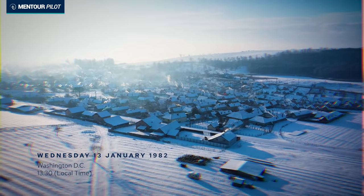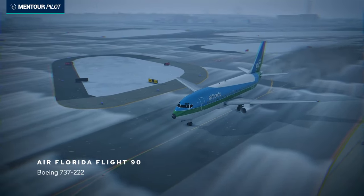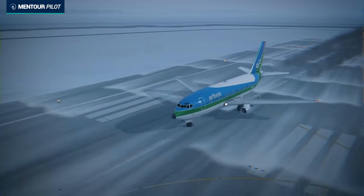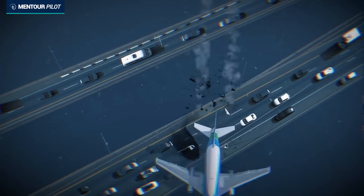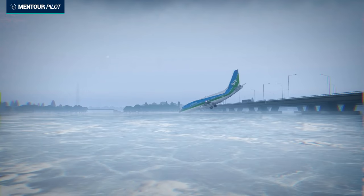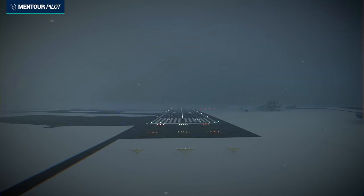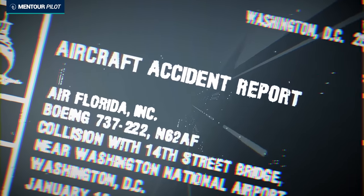January the 13th, 1982, and in Washington DC in the United States, a snowstorm is keeping the city in a cold, icy grip. On runway 36 at Washington National Airport, a Boeing 737-200 from Air Florida is getting ready to line up and take off. The aircraft spools up its engines and starts to roll down the runway. But only about a minute later, this aircraft will come crashing into the 14th Street Bridge spanning the Potomac River, striking seven different vehicles before continuing down into the cold, icy waters below.